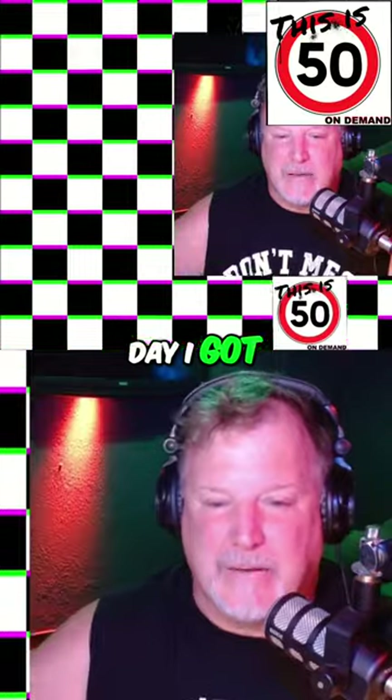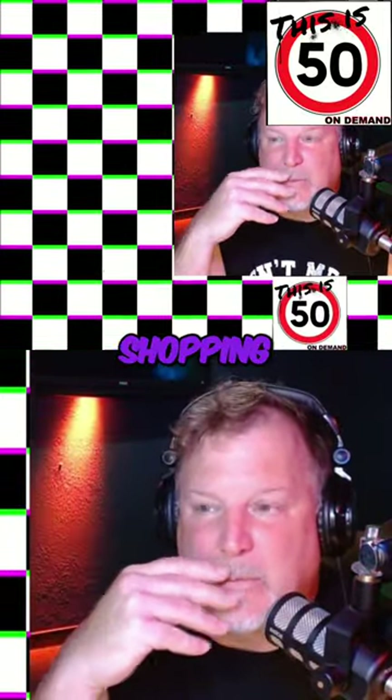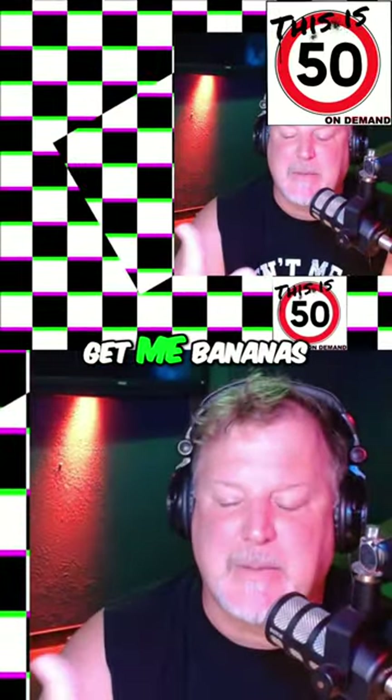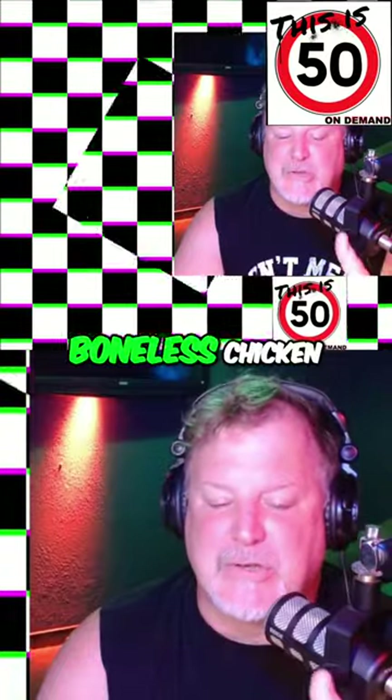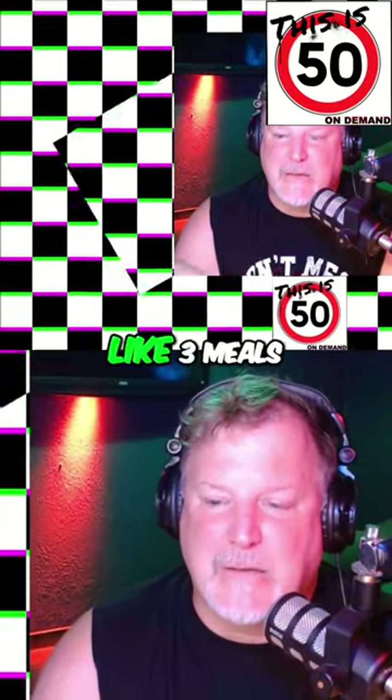Every Friday I go grocery shopping for the house — Friday's the only real day I get outside. Before I go, my wife tries to eat as healthy as she can: 'Get me strawberries, get me grapes, get me bananas, get me some boneless chicken, get me salad stuff' — all this stuff.